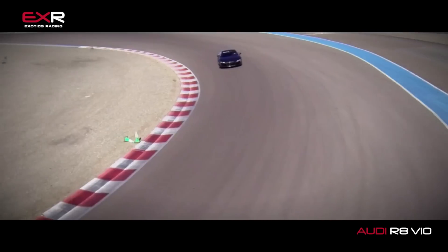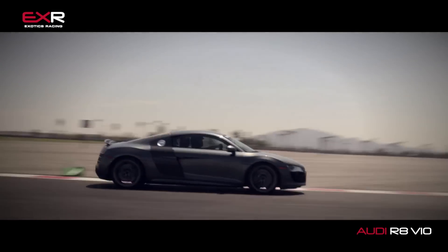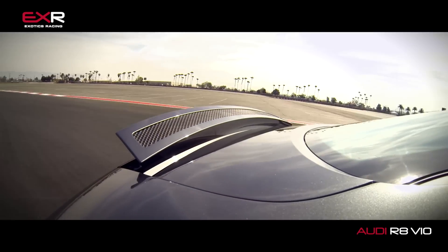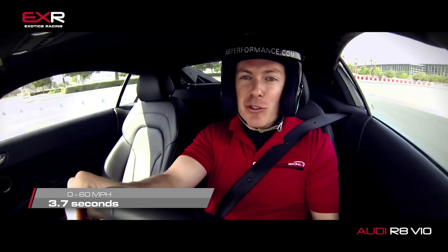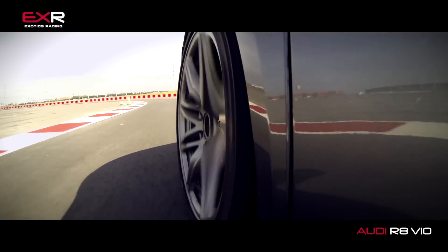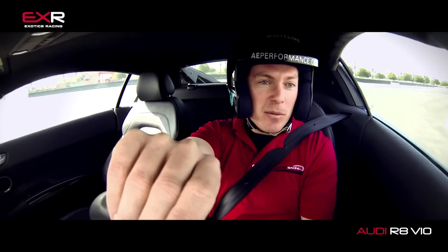It's one of the more forgiving cars to drive around our racetracks — nice and balanced with that V10 engine in the back. This car, even though it shares a lot of its DNA with the Lamborghini Gallardo, is a much more tame platform and a lot easier to drive for most people, especially if you've never driven on a racetrack before. The Audi R8 is going to be a little bit more forgiving and a little bit easier to get up to speed with than its cousin, the Lamborghini Gallardo.